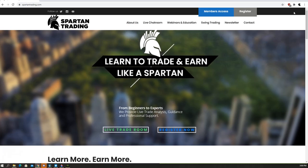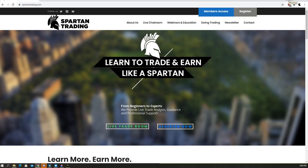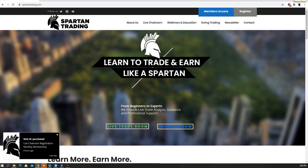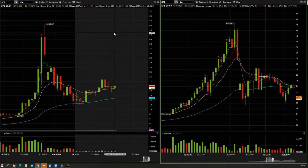Hey guys, Spartan here from spartantraining.com. Today is September 23rd, 2020 — this will probably be posted tomorrow. I want to talk about this SPI trade, which was actually quite a big one that happened today. I traded it on another platform the entire day, and then I figured I'd scalp it, but the scalp turned into a pretty big trade.